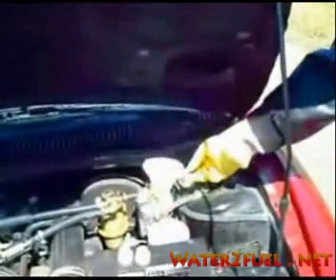What I'm doing here is filling each generator through a funnel with exactly one cup of the solution, which is distilled water and bicarbonate of soda.